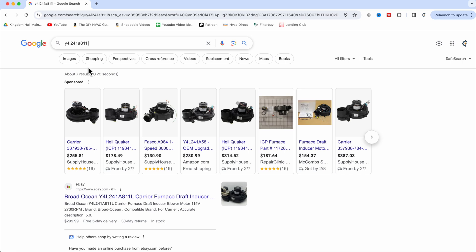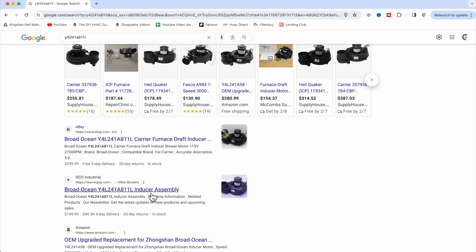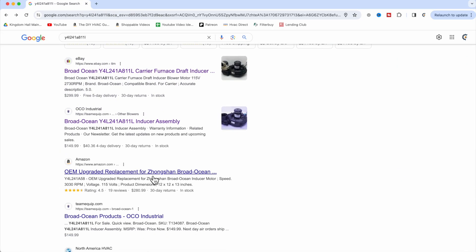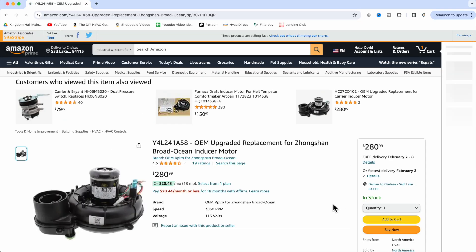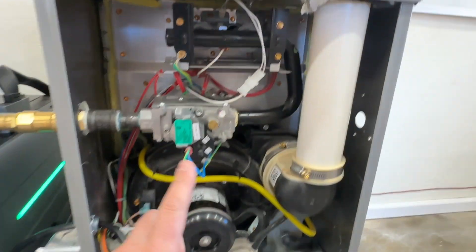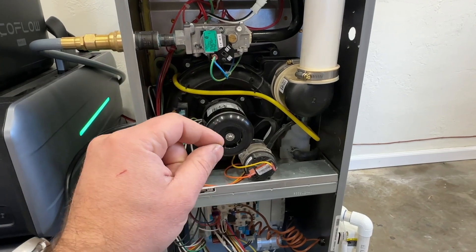The most success I've had is doing a Google search. In this particular instance we see a used inducer motor on eBay, another one on another website, and then a brand new one on Amazon — so different options there. If you're looking to replace virtually any component on your furnace, as long as you can find some sort of number, you can search it. Looking at the gas valve, for example, we can see part numbers right on it, so each component will have some sort of number to look up.